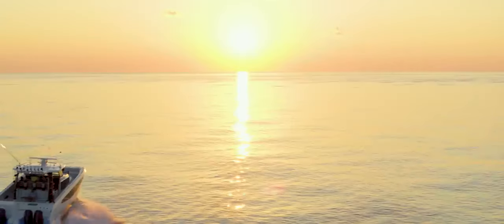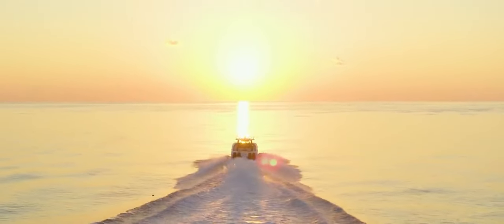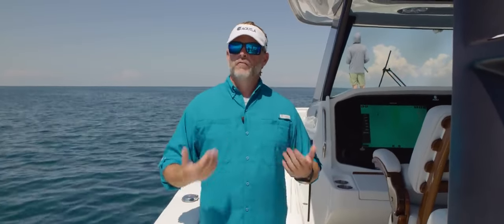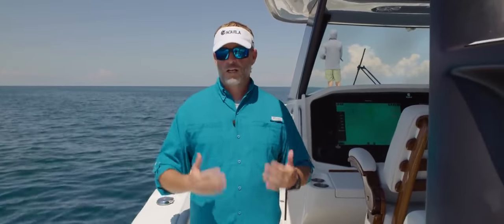We really appreciate you spending time watching this video and learning a little bit more about the Aquila 47 Molokai. If you'd like to learn more about her, visit us at AquilaBoats.com or visit your nearest Aquila dealer throughout the world. Thanks again — my name is Elaine Ross, I'm the Aquila brand manager. Have a great day.